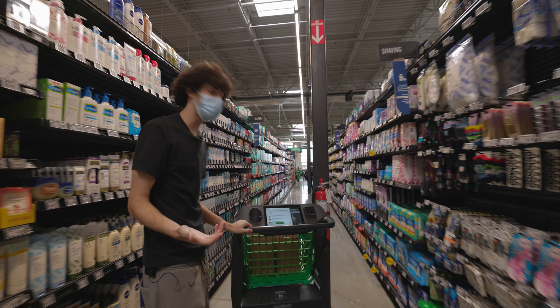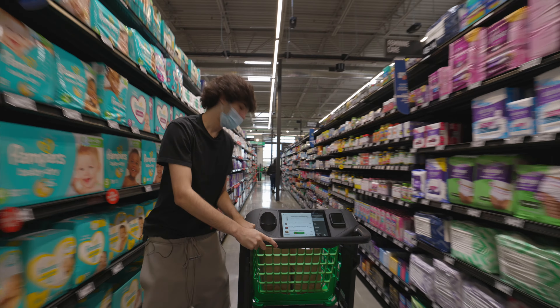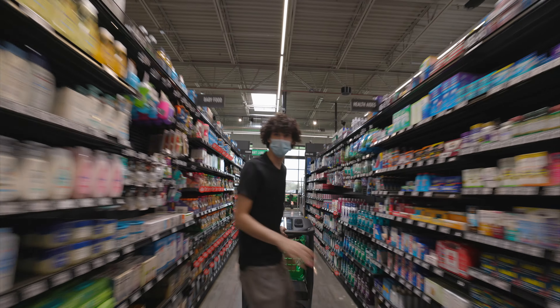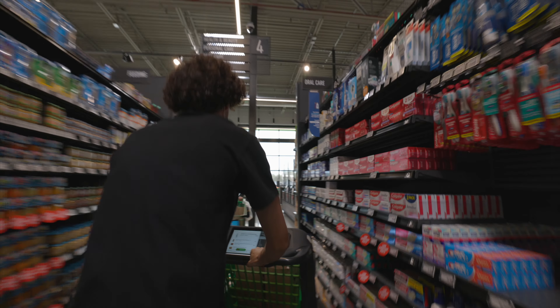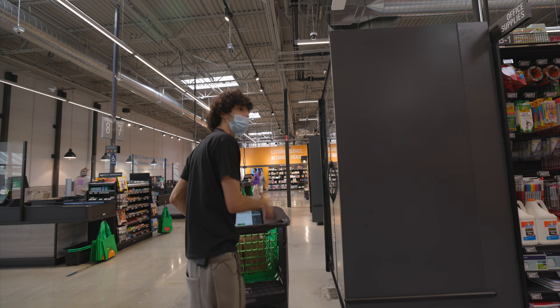Alright, we got basically everything we need for spaghetti — sauce, meat, and I have noodles and bread at home. We even got some nice hair product. This is my first time experiencing technology like this — this IS technology!